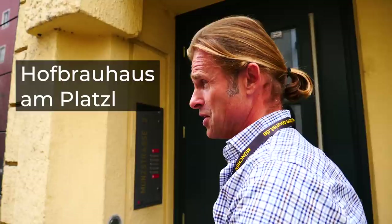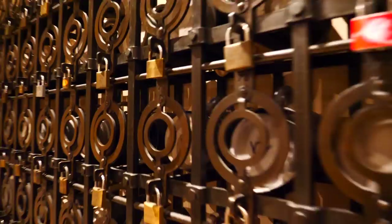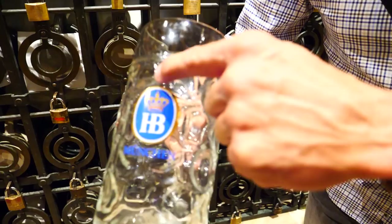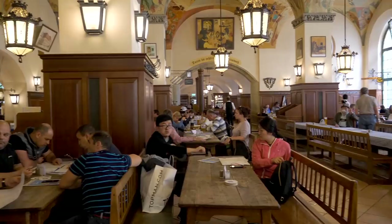This is the most touristy place in Munich — Chinese, Japanese, Americans, South Africans, Canadians, they all go there. But the locals go there too, and here's why: because the locals have their own private beer safes with their own private beer glasses. They can drink beer out of their own beer steins, and there are special reserved tables called Stammtisch — meaning 'regular.' You have to come so many times and drink so much beer that one day you earn your own private table.